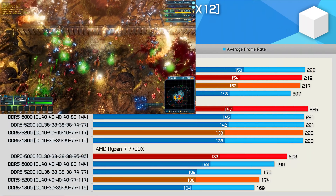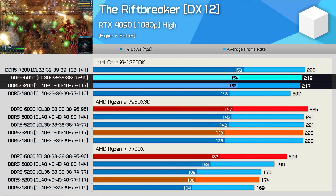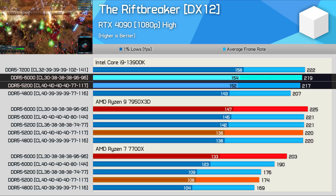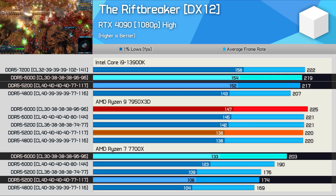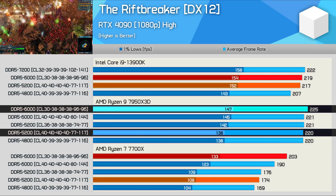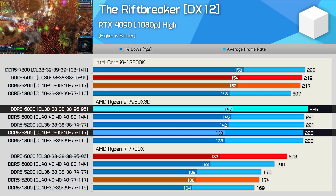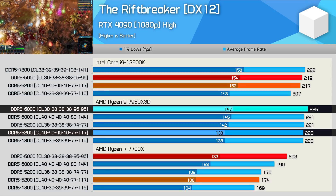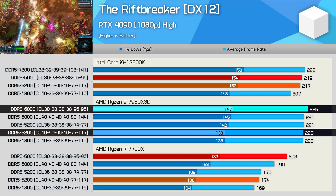We're witnessing very similar performance trends in The Riftbreaker. Here the 13900K was 1% faster using the 6000 memory, while the 7700X saw a massive 17% improvement. The 7950X 3D, on the other hand, saw a mere 2% uplift — basically the same scaling witnessed with the Intel processor — and that is a massive improvement, showing that the 7950X 3D's reliance on memory was heavily reduced.